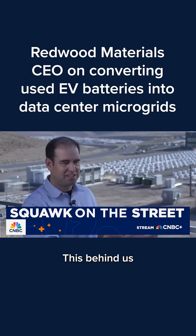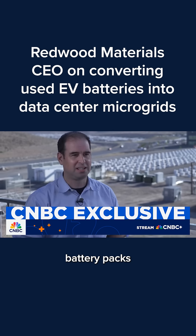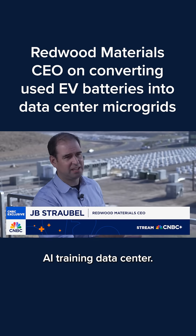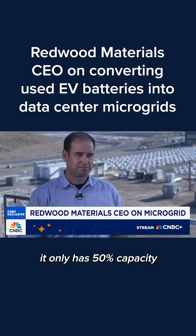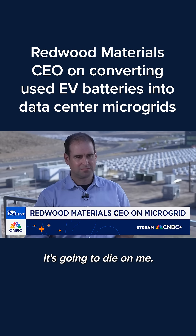They are. This behind us here is an array of hundreds of old automotive battery packs that we've architected and connected all together to create its own microgrid and power this AI training data center. We have a lot of people who have EVs, and they're coming maybe after eight or nine years saying it only has 50% capacity to charge — this thing is old.